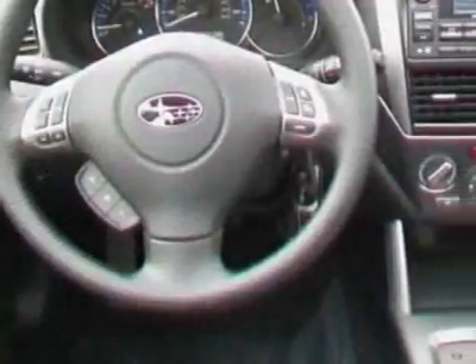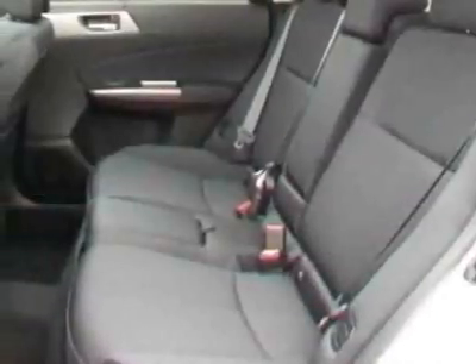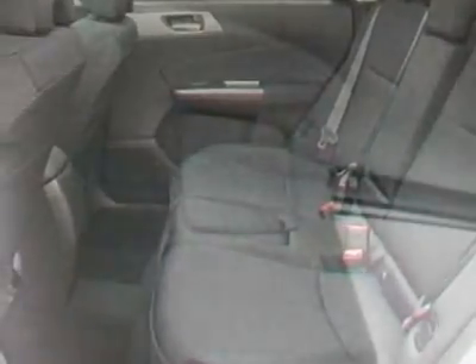Additional options for this vehicle include the all-weather floor mats, auto-dimming mirror with compass, cargo net vertical, dark gray cargo tray, and the rear bumper cover. Call 1-800-689-9066 or email our friendly sales staff today to schedule a test drive.